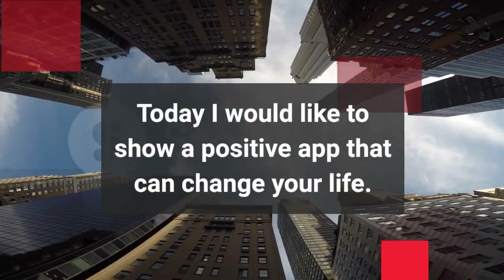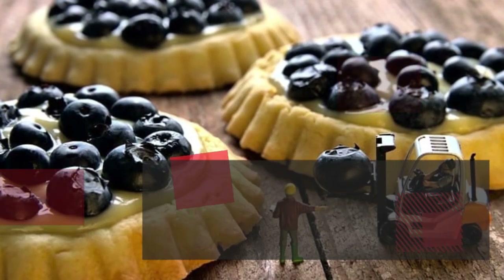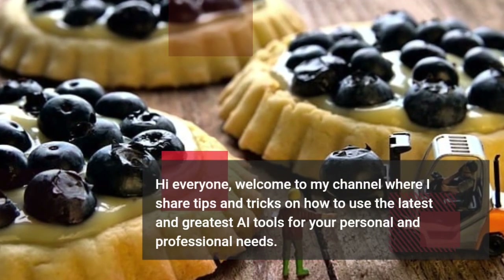Today I would like to show a positive app that can change your life. I will lead you in the right direction. Hi everyone! Welcome to my channel where I share tips and tricks on how to use the latest and greatest AI tools for your personal and professional needs.